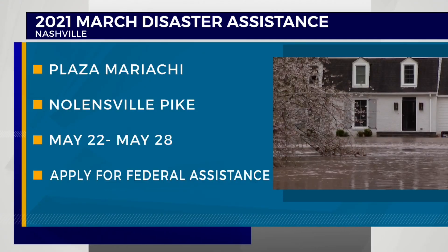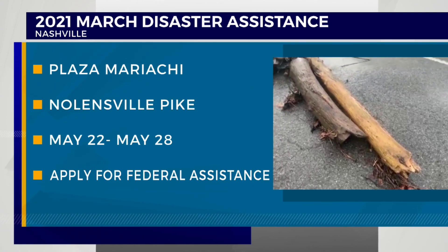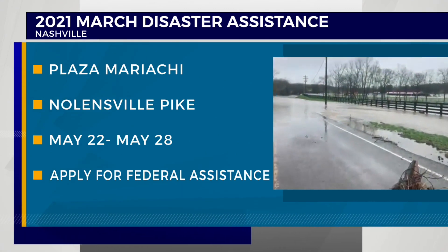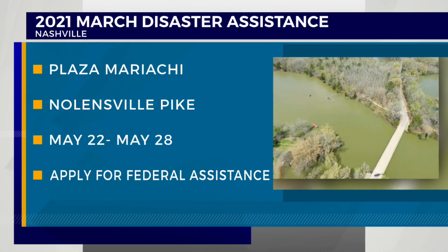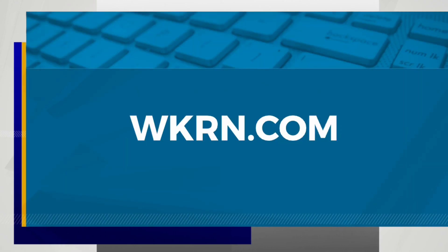Meantime, if you need help recovering from the March storms — we had plenty of those, tragically — there will be a recovery center open this coming Saturday through the end of the month. Businesses and residents in the declared area can now apply for low-interest disaster loans and other financial help. We have a link to the information on our website, WKRN.com.